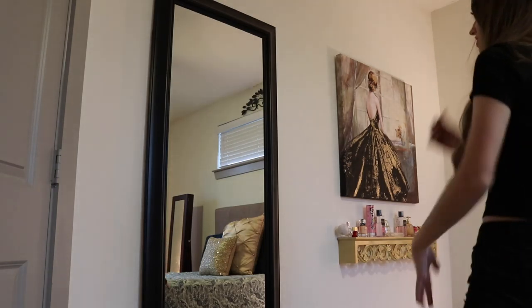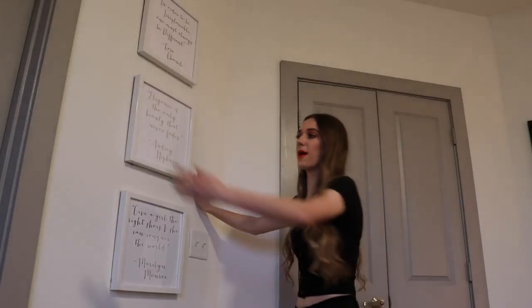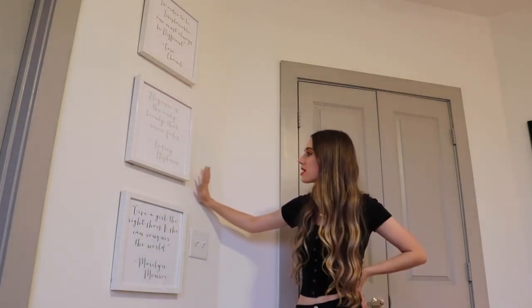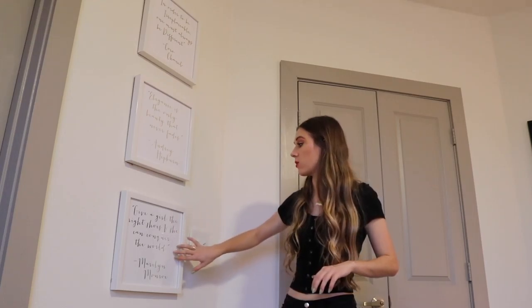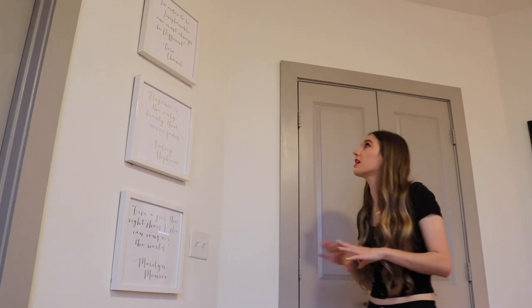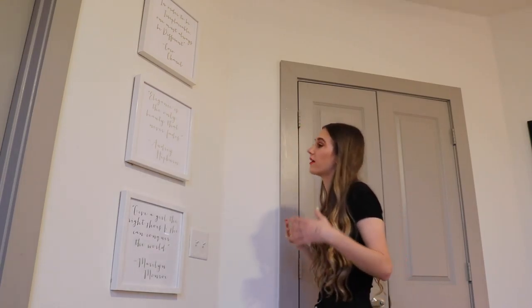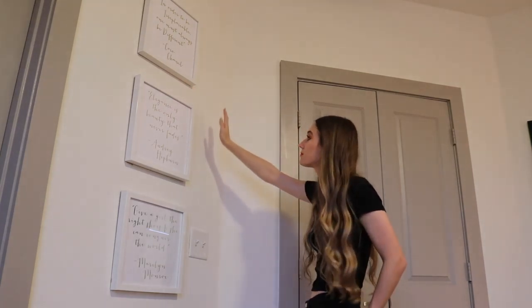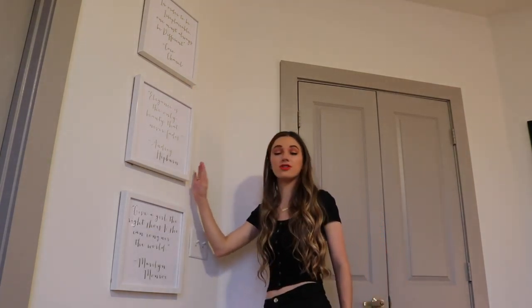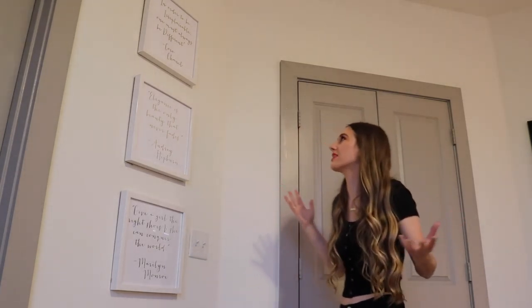It's just perfect for a full-length mirror — and for sending a cute snap to Taylor. So you walk in through these French doors, which I love. The last part of my room is right here — my bathroom starts right there so we have gone full circle. I wanted to keep this wall very neutral and I love the white frames and gold writing. At the top it says 'In order to be irreplaceable, one must always be different' — Coco Chanel. Then 'Elegance is the only beauty that never fades' — Audrey Hepburn. And lastly, 'Give a girl the right shoes and she can conquer the world' — Marilyn Monroe. I love the girliness that adds to the room.